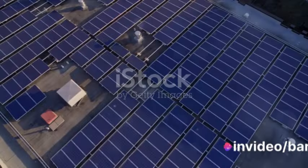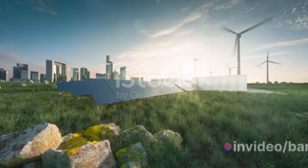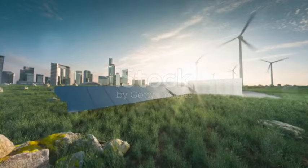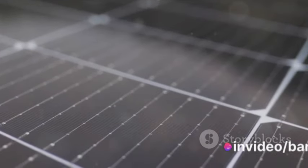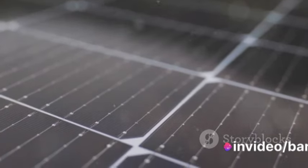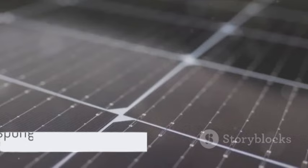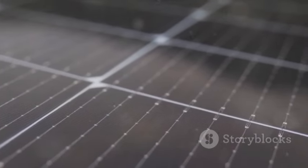Ever wondered how the abundant energy from the sun can be harnessed more efficiently? What if there was a way to not only capture this energy, but also store it effectively for those cloudy days or long nights? That's where the fascinating world of supercapacitors and solar panels comes into play. Imagine having a giant sponge that can soak up water quickly and release it just as fast — that's essentially what a supercapacitor does, but with electricity instead of water.